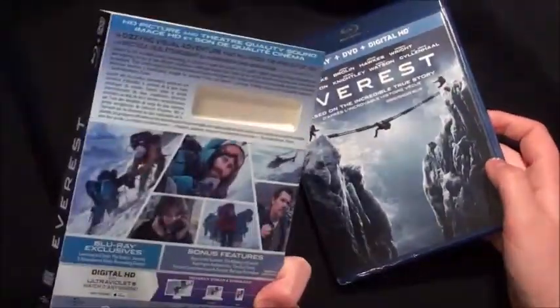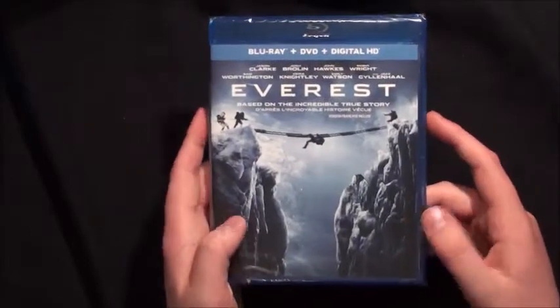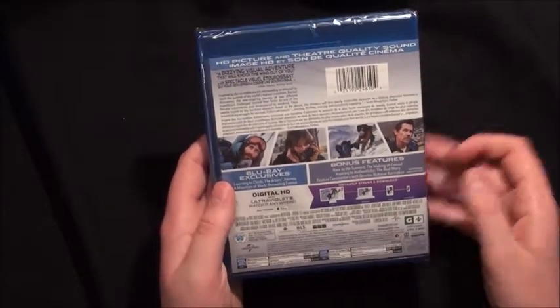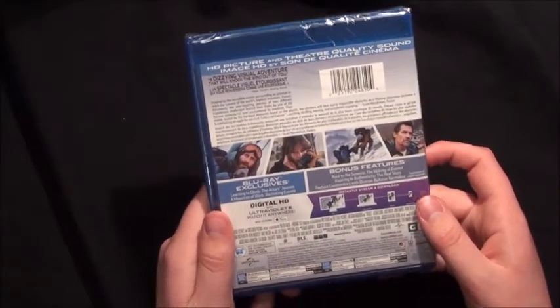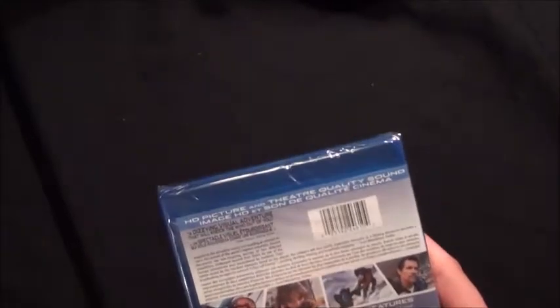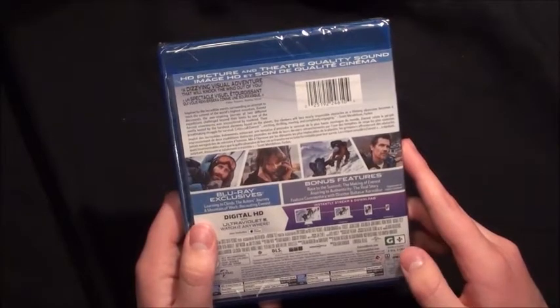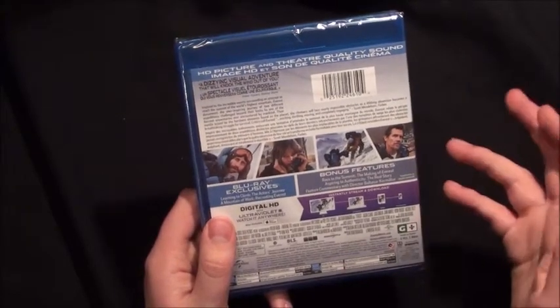So we'll slide this really cool slipcover off — it's also really shiny on the back. The regular case artwork underneath is pretty much the same, just with all the specifications. This is presented in 1080p high definition with an aspect ratio of 2.40:1. You also get Dolby TrueHD Audio, or English Atmos Dolby TrueHD, plus descriptive video service and English subtitles. Those features are presented in regular 2-channel Dolby Digital, and the DVD is presented in 2-channel Dolby Digital as well. The film runs approximately 2 hours and 2 minutes, or 122 minutes.